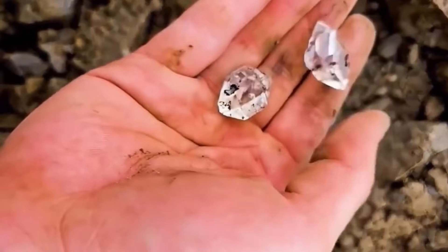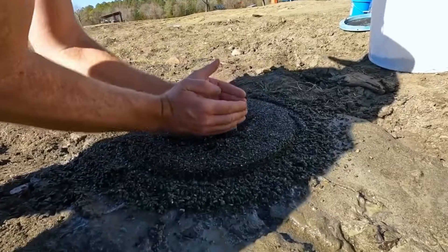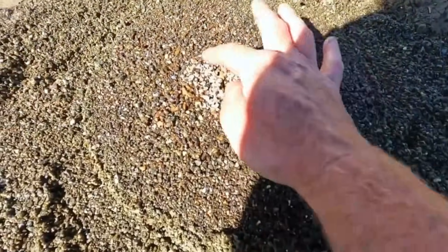Without a pan, your greatest tools are your hands and patience. Kneel at a likely spot. Scoop up small handfuls of gravel and sand, letting the water wash away lighter particles.